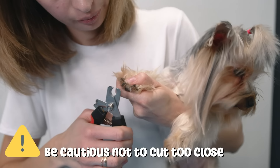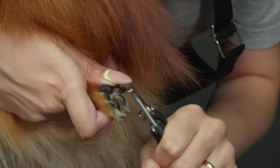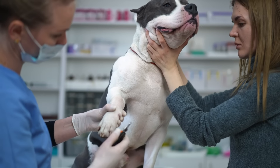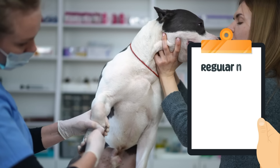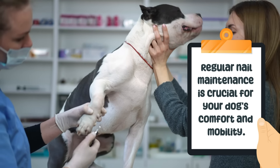known as the quick. Cutting into the quick can cause bleeding and discomfort. We recommend going to professional grooming services or having the nails cut when you visit your vet. Regular nail maintenance is crucial for your dog's comfort and mobility.